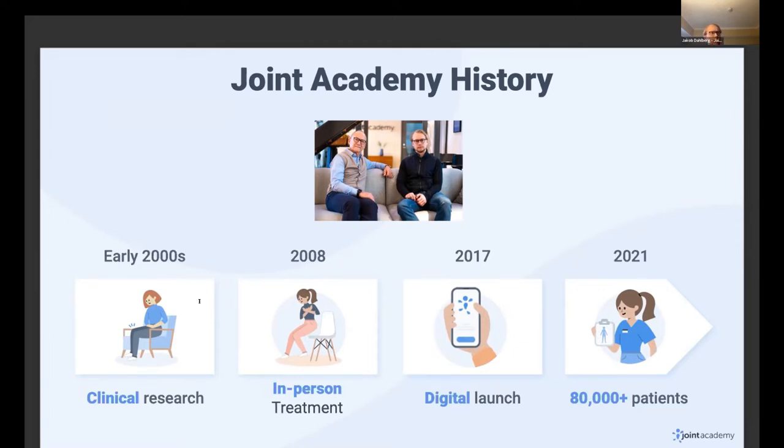In a governmental project back in Sweden, where we were founded, he created a face-to-face intervention where patients came in and saw their physical therapist for three months. This face-to-face intervention became very, very successful. Hundreds of thousands of patients went through it, and it became the standardized care in Sweden, written into the national guidelines of care.